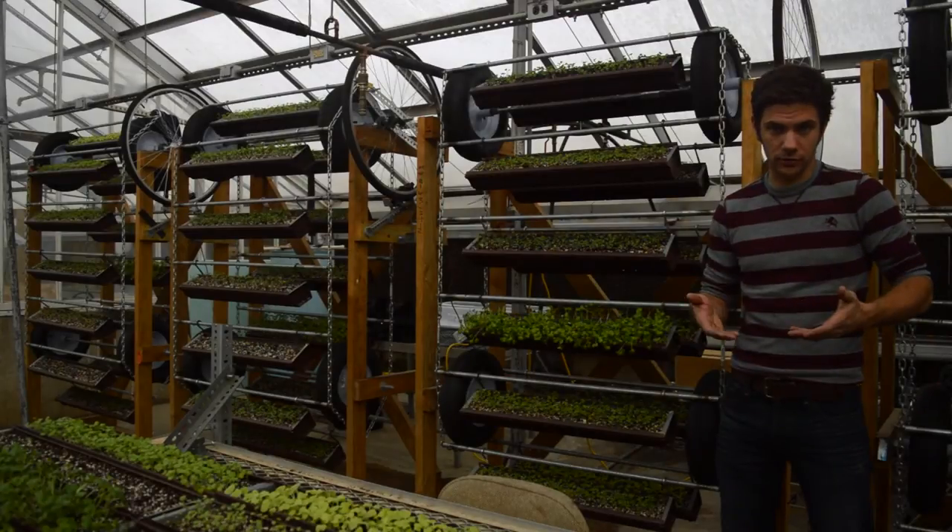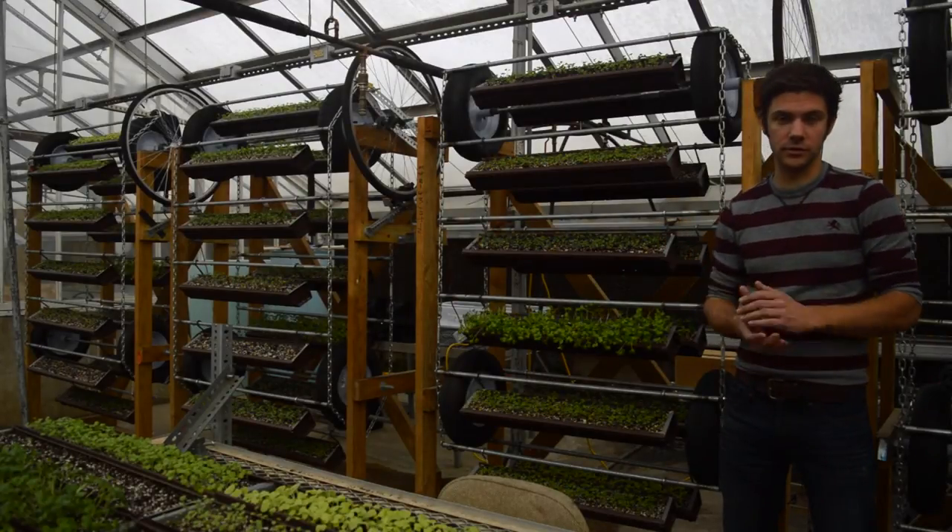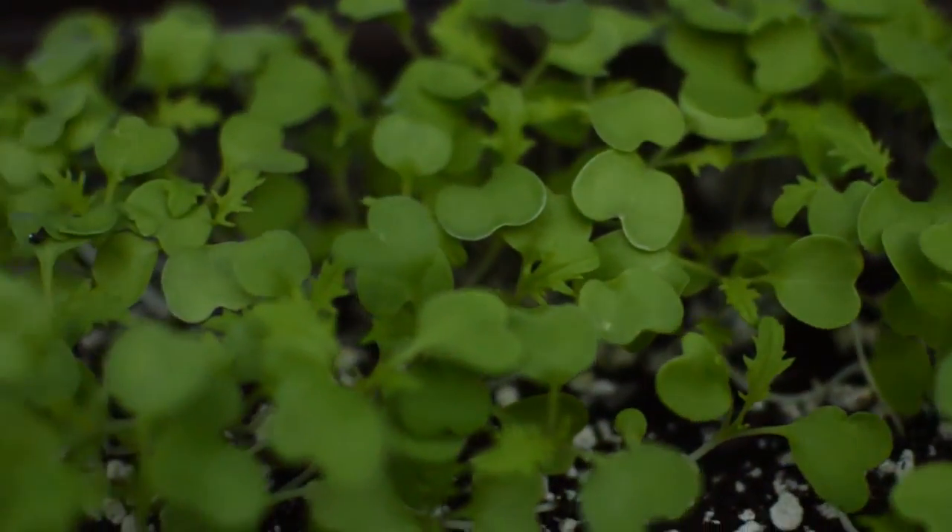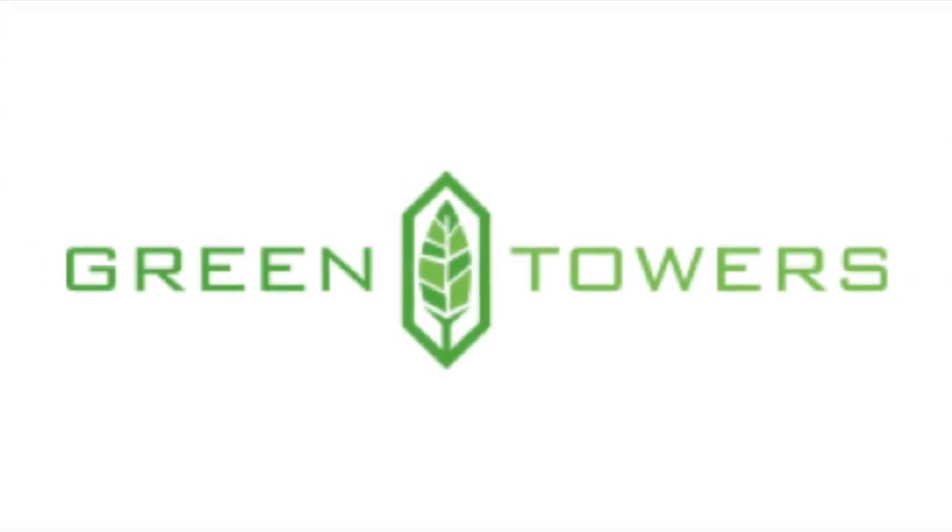Compared to the horizontal control group, the vertical walls can produce twice the microgreens within a square footage, making it ideal for urban agriculture within the city limits. Now imagine the rotating living walls in your city.